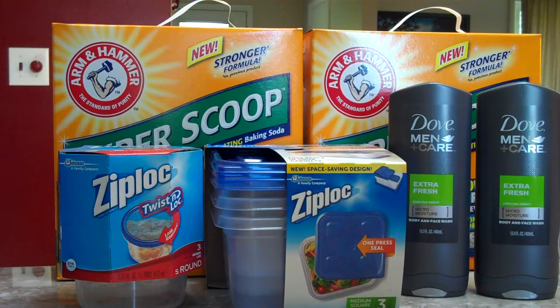First up, Arm & Hammer Cat Litter is buy one get one free. These boxes are $14 and they are $8.99 each, so after the BOGO sale you'll just pay $8.99 for two. There's a dollar-off-one coupon from the Arm & Hammer website that you can use. After the coupon you'll pay $7.99 for both, which makes each box just about $4.